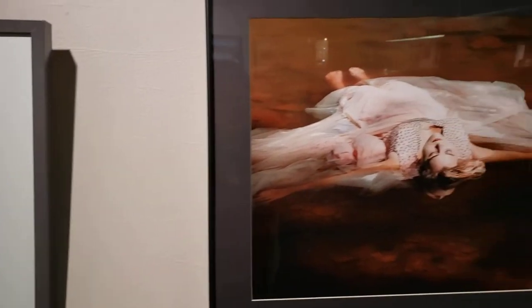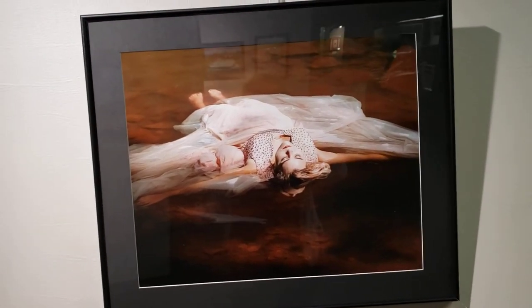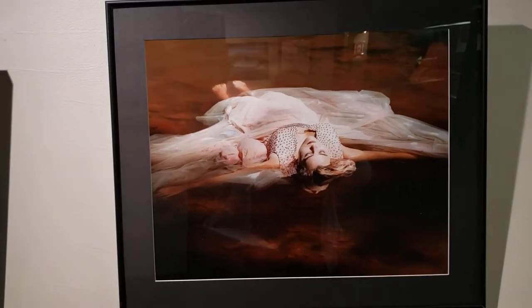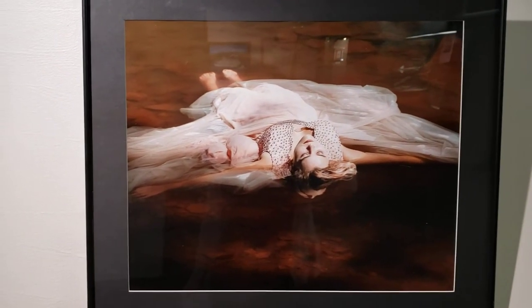Our last artist, but not least, is Mr. William or Bill Tessie. This photograph is called Away, and Bill says that he likes to do what he calls environmental portraiture with digital photography. That's our last piece.